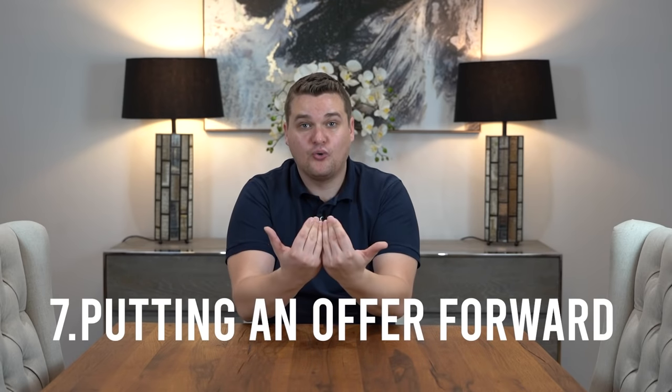Step seven is putting an offer forward on the house. Sometimes people wonder how you put forward an offer — do you write a letter, send an email? It's simple: you just ring up and tell them what you want to offer. I recommend never offering full asking price — you want to get a discount. Put forward your offer and the estate agent will go back and forth with you, putting it to the seller. Never try to go direct to the seller because the agent will hate you for it — the estate agent needs to be your best friend. Let them do all the negotiations, tell them what you want to offer, and hopefully you'll hear: congratulations, your offer has been accepted.